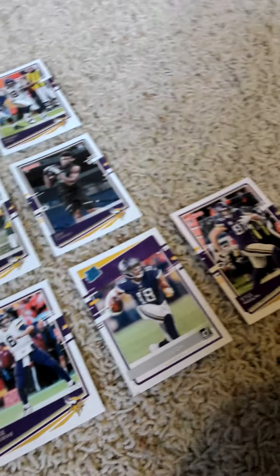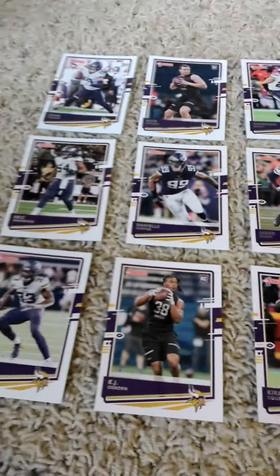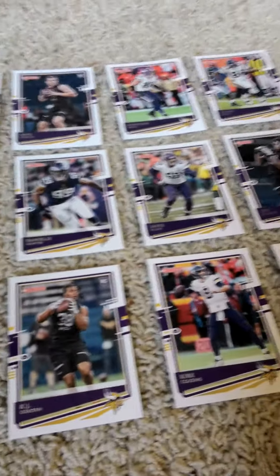Now the first card we have is an Adam Thielen, a Nate Stanley rookie card, Harrison Smith, and Randy Moss.